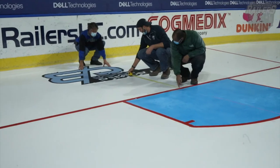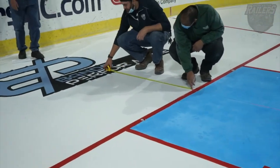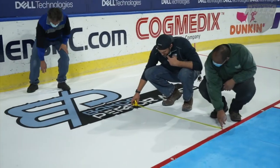If there was a game that needed to be played today, would it be ready to go, or are there some last touches that need to be done? A couple last touches, but if a game needed to be played today, I could definitely get it ready for it.